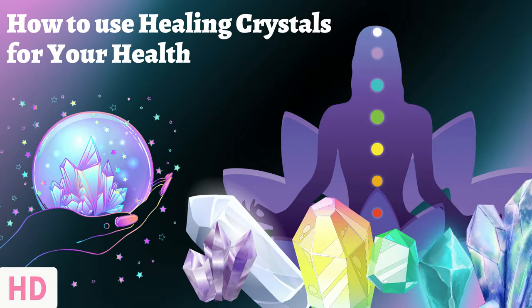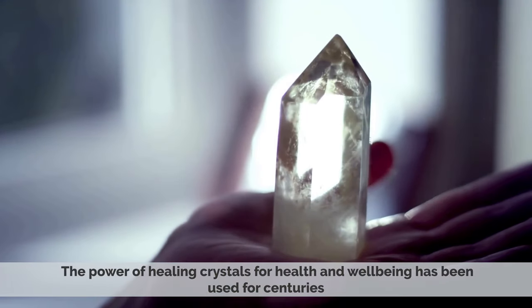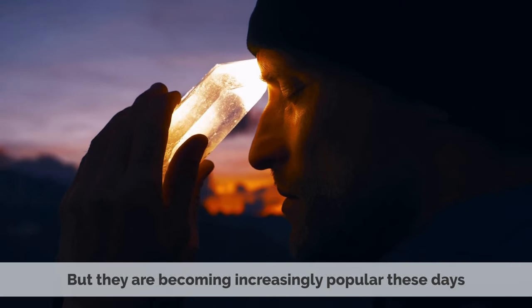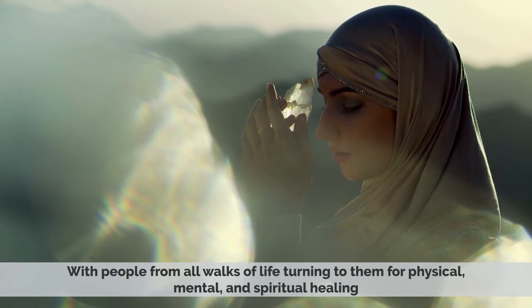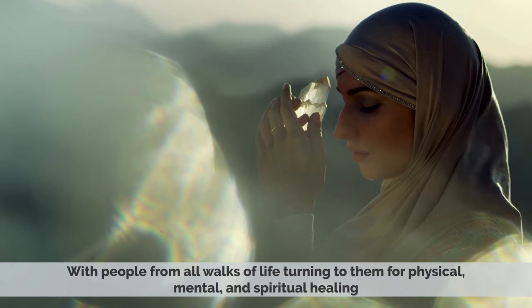Today's video topic is how to use healing crystals for your health. The power of healing crystals for health and well-being has been used for centuries, but they are becoming increasingly popular these days, with people from all walks of life turning to them for physical, mental, and spiritual healing.